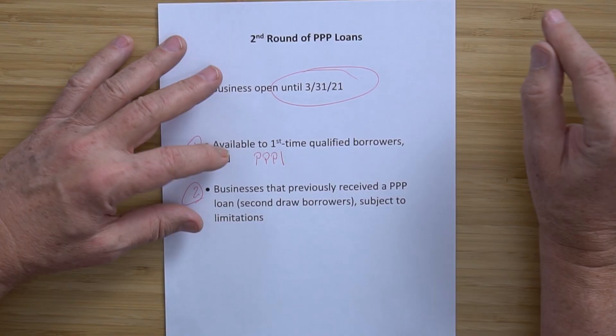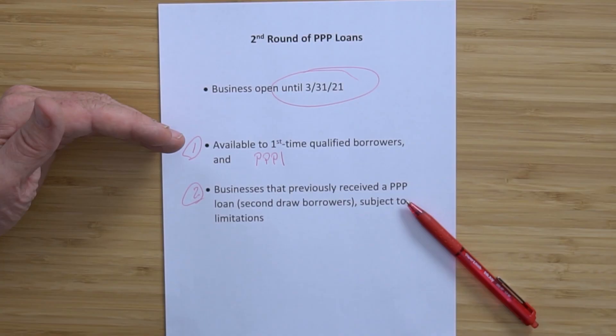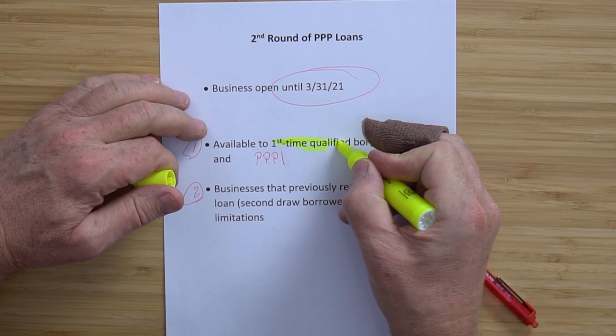That rule is still the same as it was in March of 2020 — nothing changed there. The second area covers businesses that have previously received a PPP loan — I'm going to call it the second draw. So we have the first-time borrowers and we have the second draw. You can get another loan, but it's a new set of rules.